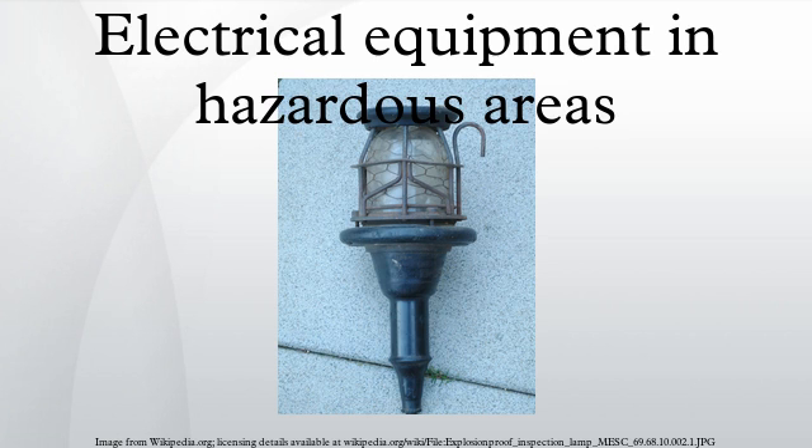The boundaries and extent of these three-dimensional zones should be decided by a competent person. There must be a site plan drawn up of the factory with the zones marked on. The zone definitions are: Zone 22 — a place in which an explosive atmosphere in the form of a cloud of combustible dust in air is not likely to occur in normal operation but, if it does occur, will persist for a short period only. Zone 20 — a place in which an explosive atmosphere in the form of a cloud of combustible dust in air is present continuously, or for long periods or frequently.